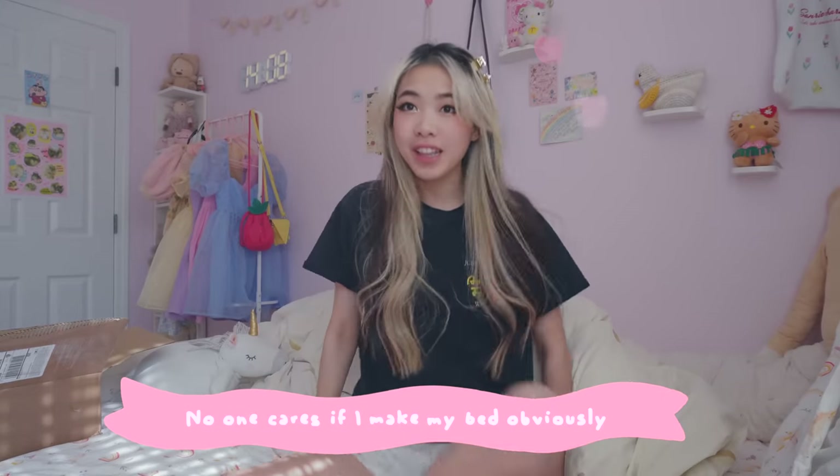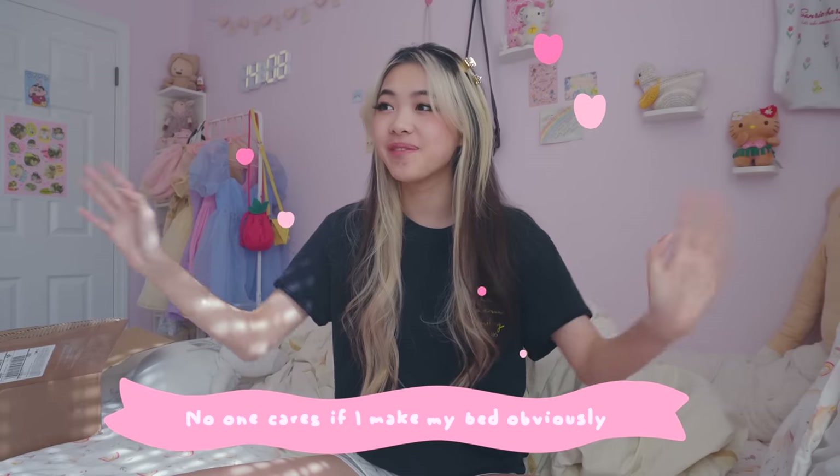Hello everyone, welcome back to the channel! Today we are vlogging a day of my life because I have a lot to do today — I'm doing a lot of business stuff today.